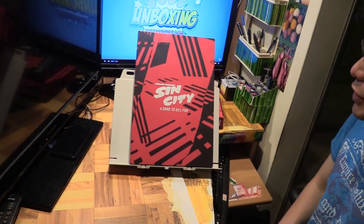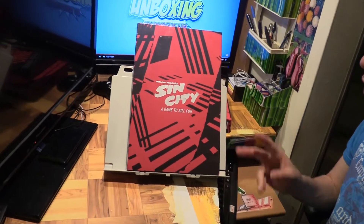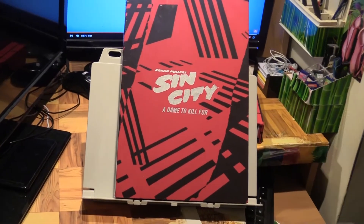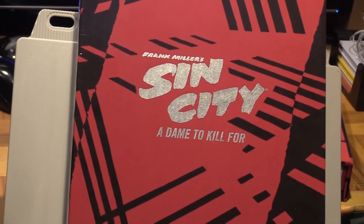Hello, Marcus Ling here with Frank Miller's Sin City: A Dame to Kill For. This is the second in the series of Sin City stories, and this is the Deluxe Edition as well.